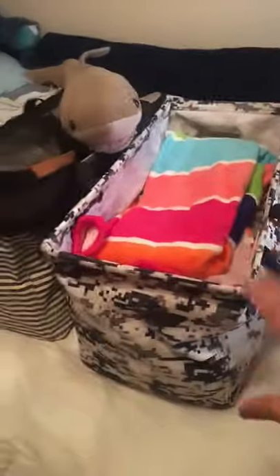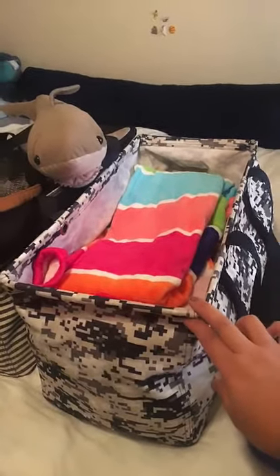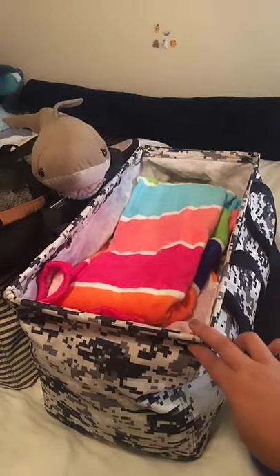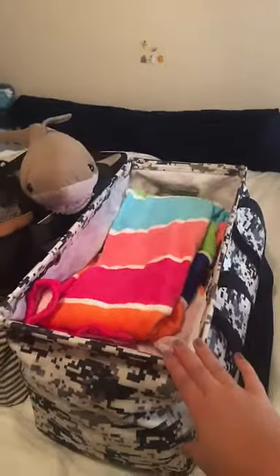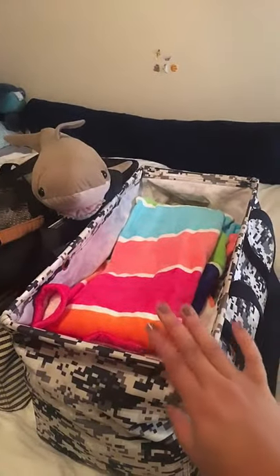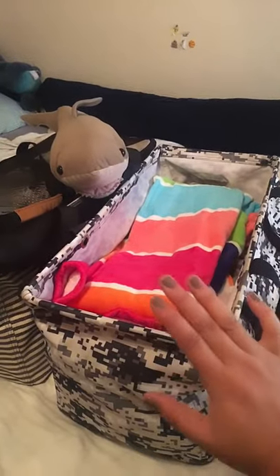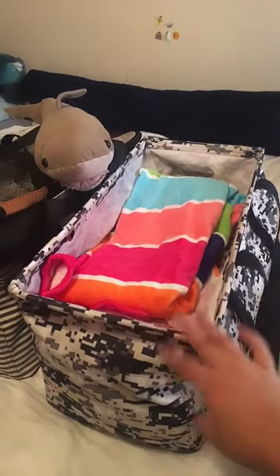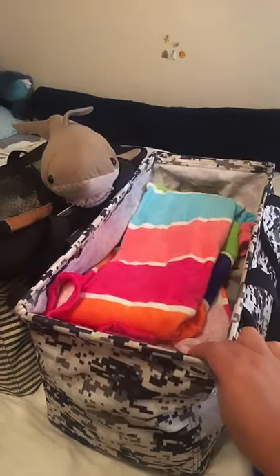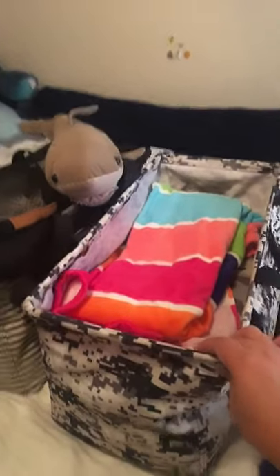This bag right here is our regular large utility tote. Normally they are $35 by themselves and they hold anywhere from 35 to 50 pounds worth of stuff. They fold flat when they're not being used, so you can throw them under your bed, put them in a closet, or put them in the trunk of your car. They pop open easily and hold a lot of stuff.